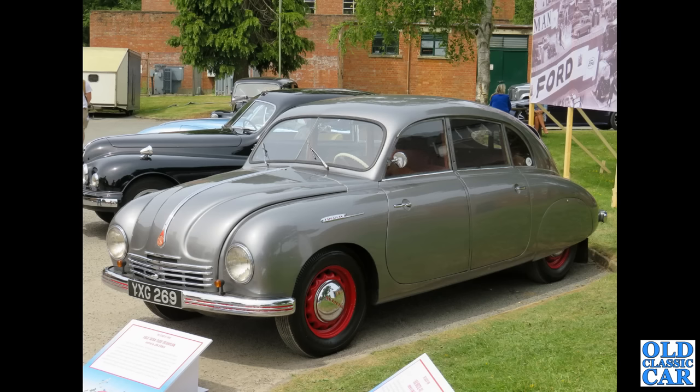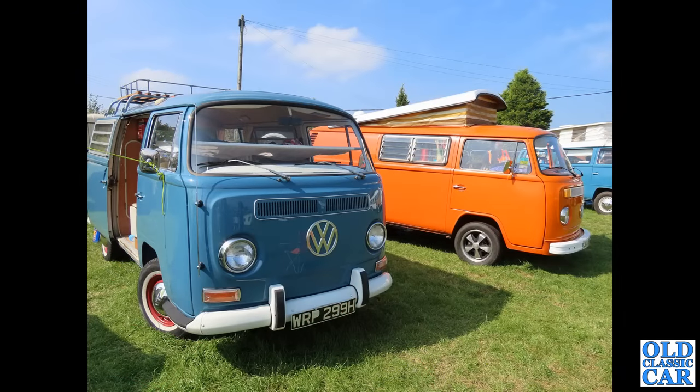And to Bicester next we've got YXG269 — this is a Tatra Tatraplan T600 from 1950 and has a flat-4 engine in the back. These were built from 1948 to 1952, and here we've got a pair of bay window VW campers.